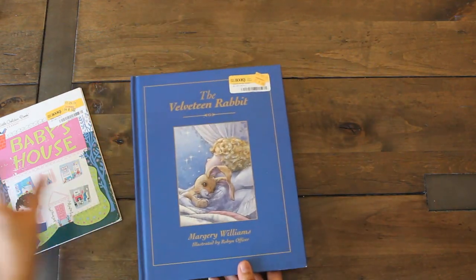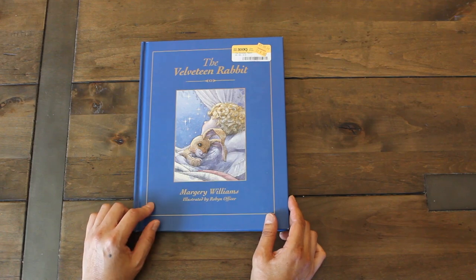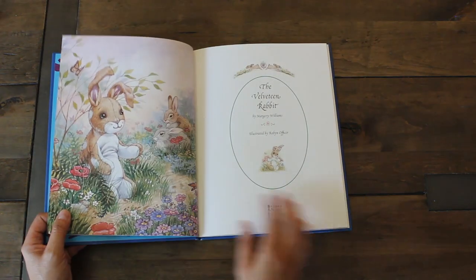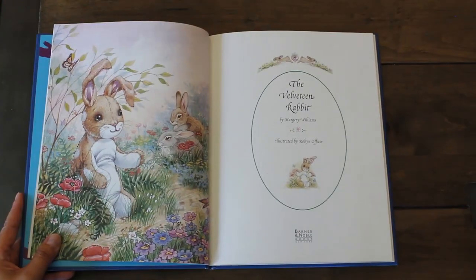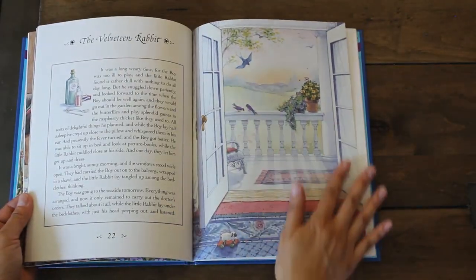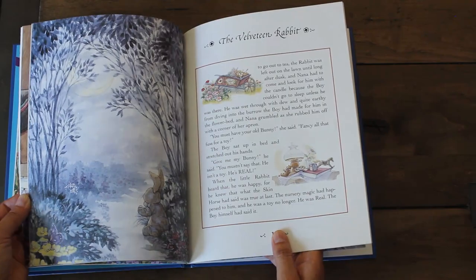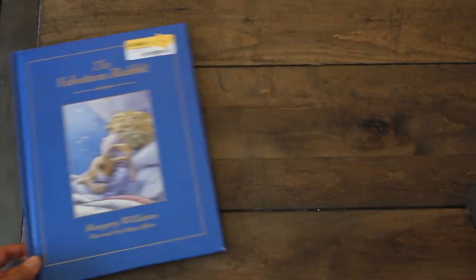Another item I found that I thought was so beautiful is The Velveteen Rabbit. This is a version I don't have — it's a hardback, and the images are just beautiful. So dreamy — I love this storybook.